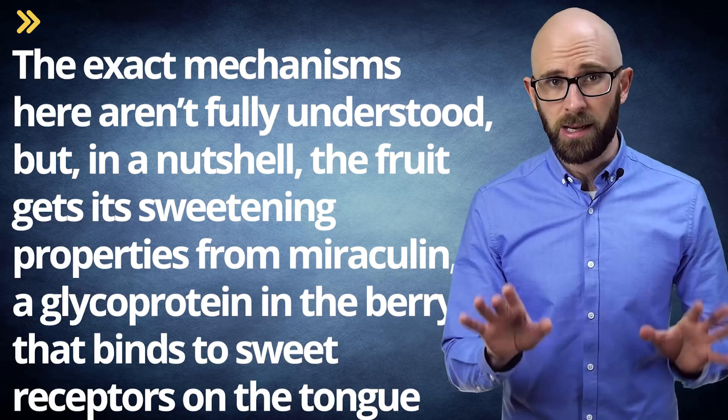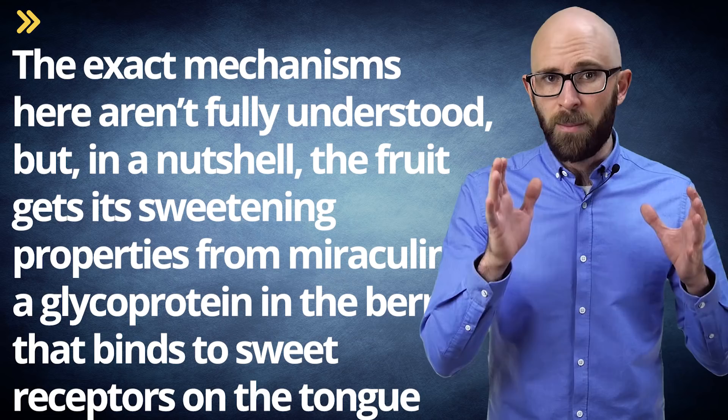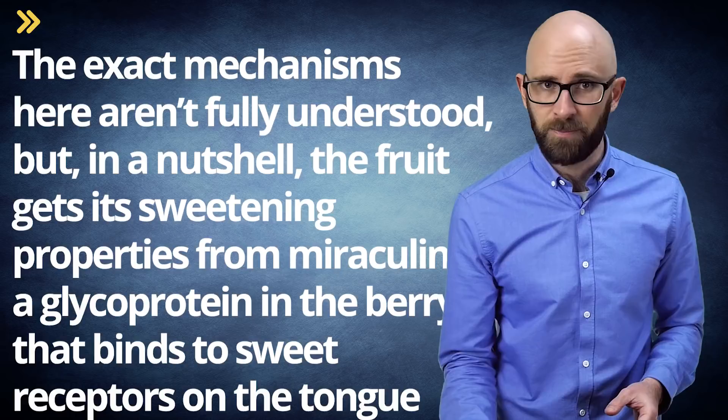So how does this work? The exact mechanisms here aren't fully understood, but in a nutshell, the fruit gets its sweetening properties from miraculin, a glycoprotein in the berry that binds to sweet receptors on the tongue.